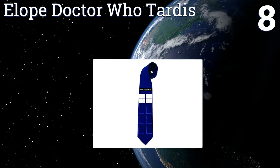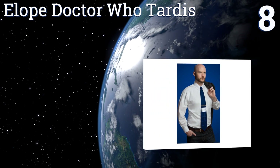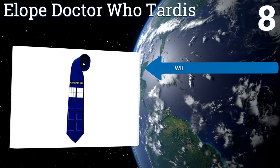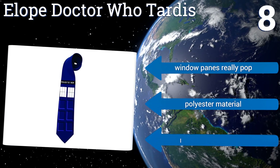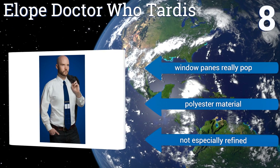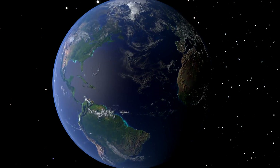Coming in at number eight on our list, lovers of science fiction will appreciate the bold blue Elope Doctor Who Tardis with its iconic police call box graphic. The image is high quality and doesn't appear pixelated, which means your pals will be able to easily identify the reference. Its window panes really pop and it's made of a polyester material, however it's not especially refined.